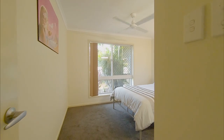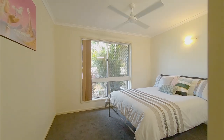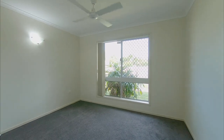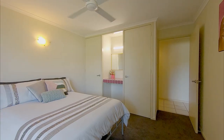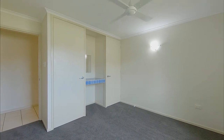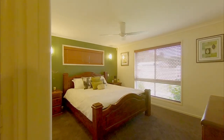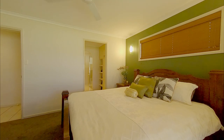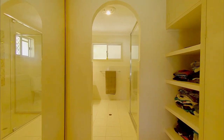This home includes three spacious bedrooms, which have all recently been re-carpeted and include built-in wardrobes and ceiling fans. Two also feature built-in study nooks. The main bedroom includes a sizeable walk-through wardrobe to the refurbished en-suite with shower, toilet, and a vanity.